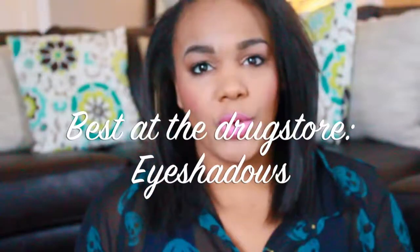Hey guys, welcome back! Today I'm going to be doing a favorite drugstore eyeshadow video for you. I just wanted to find some really good products at the drugstore because there's not that many, and I wanted to give you guys my honest opinion on the ones that I do like.